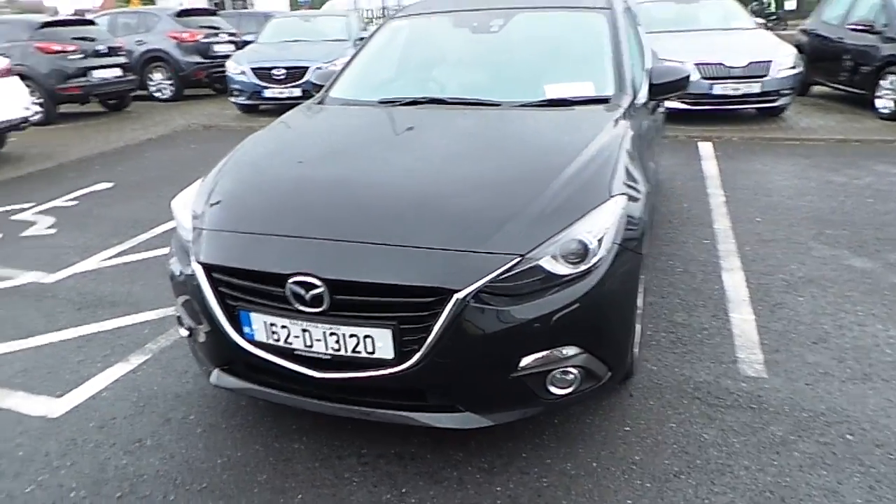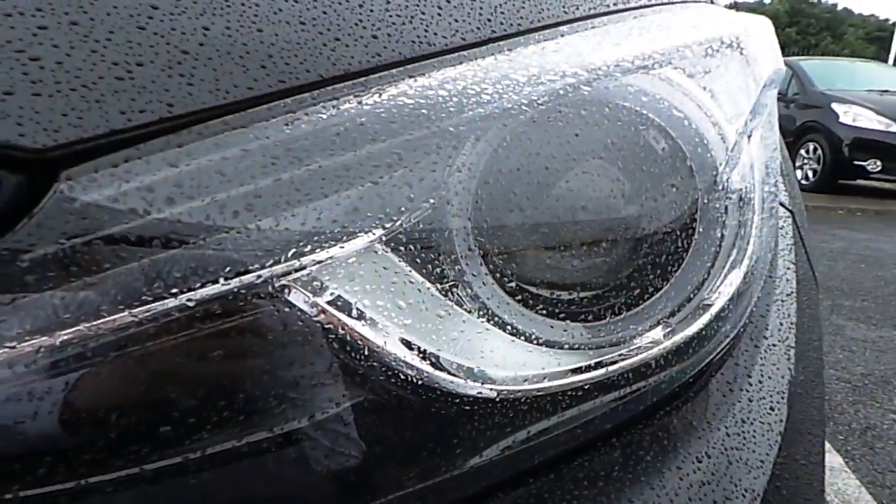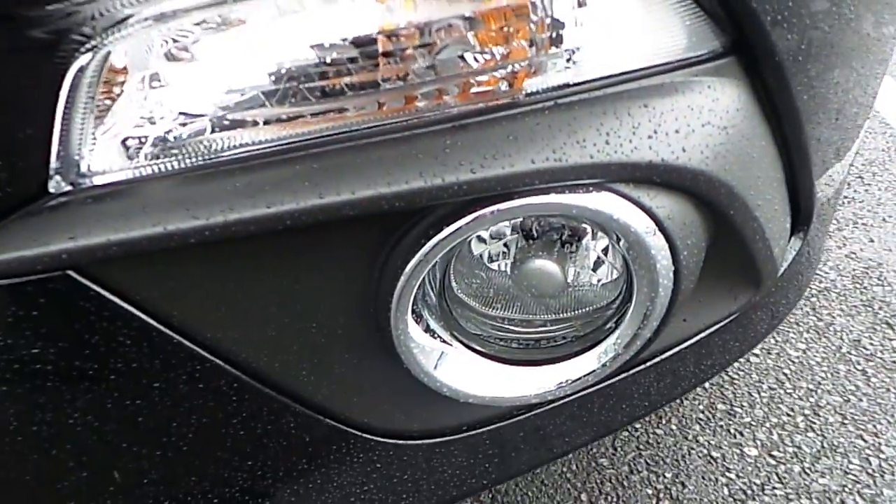As you can see here, the car comes in jet black. The features on the front are front parking sensors, front Xenon lights with front LED lights, and also front fog lights.